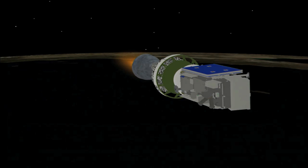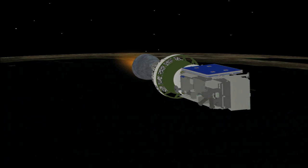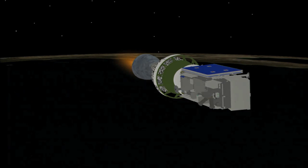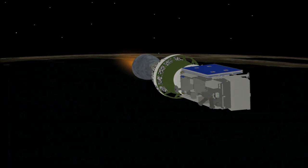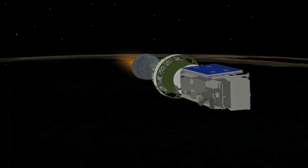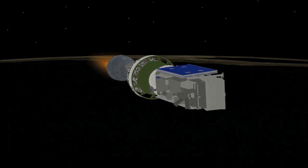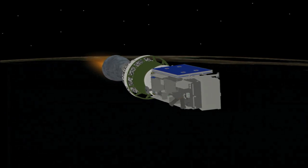Coming up on 6 minutes. Mark 6 minutes into the flight. Altitude now 91 nautical miles. Downrange distance 516 nautical miles. Velocity 12,820 miles per hour. Second stage will cut off at 10 minutes 23 seconds into flight. We're at now 6 minutes 16 seconds into the mission. Almost 2 minutes into the burn.